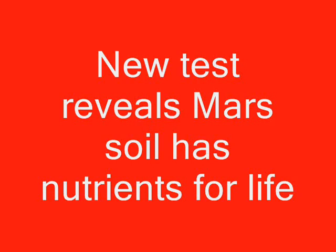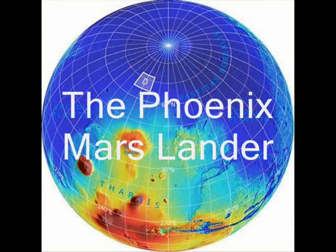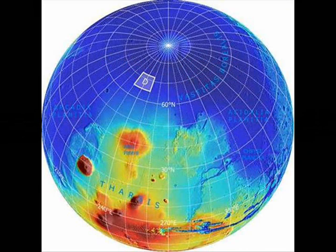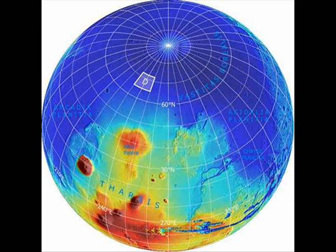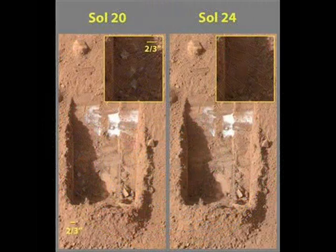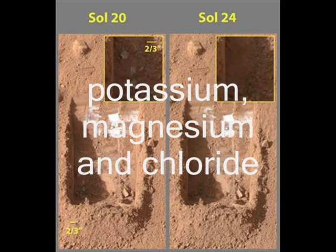A new test shows that Mars soil has nutrients necessary for life. NASA's Phoenix Mars Lander has found evidence of mineral nutrients essential to life in the Martian dirt, mission scientists have announced. After performing the first wet chemistry experiment ever done on another planet, the Phoenix Mars Lander discovered that a sample of Martian dirt contained several soluble minerals, including potassium, magnesium, and chloride.